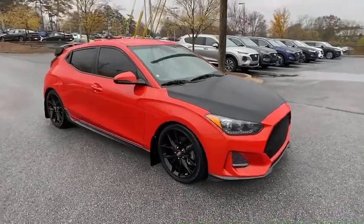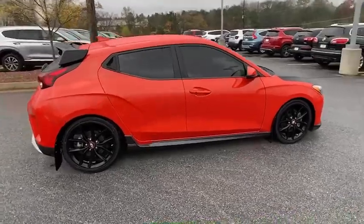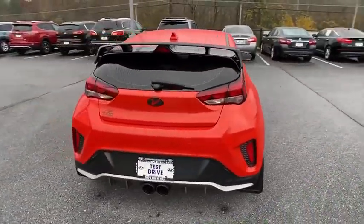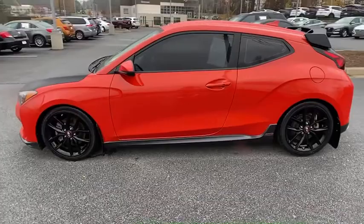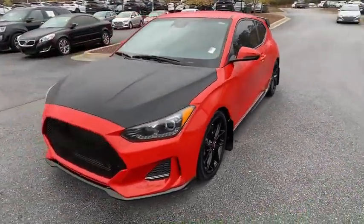Stop by and take a look at the 2019 Hyundai Veloster. The Veloster's innovative body style and unique design make it unlike any other small car out there. Pair that with fuel efficiency that pushes the 40 MPG barrier and you've got one sweet ride. This vehicle has less than 25,000 miles.